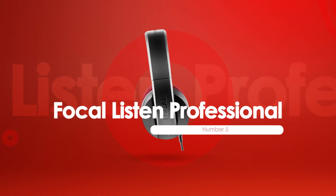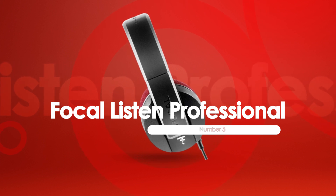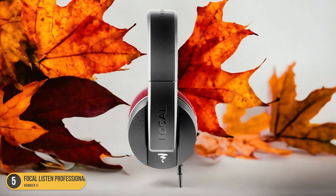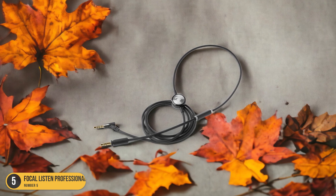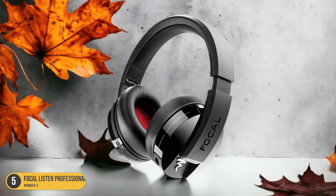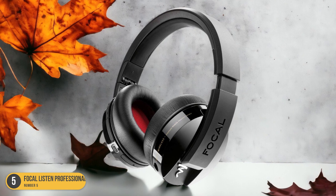At number 5, we have the Focal Listen Professional, best for all-round use. When it comes to top-notch studio headphones that excel in all aspects, the Focal Listen Professional stands out as a prime choice. These headphones offer a premium listening experience with their accurate sound reproduction, making them ideal for electronic music production. The clarity and detail in the sound make it easy to pinpoint every element of a track, from the crisp highs to the punchy lows.